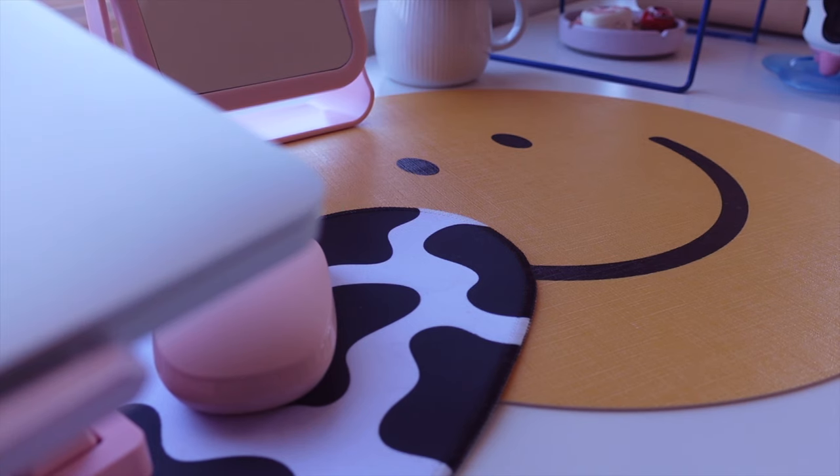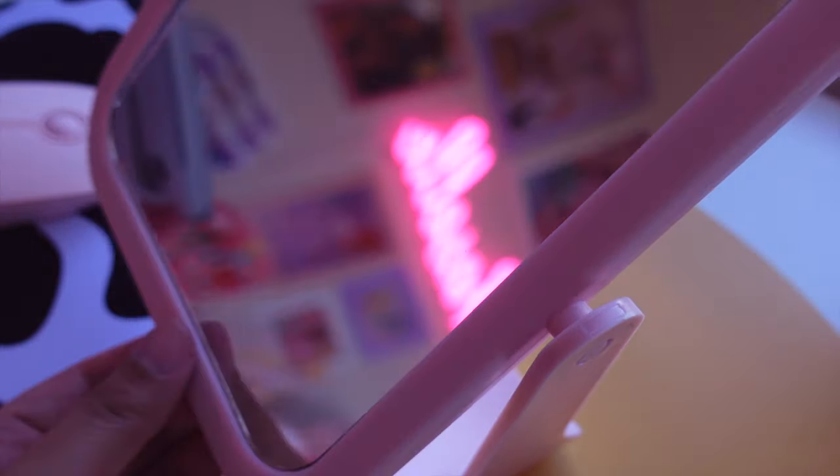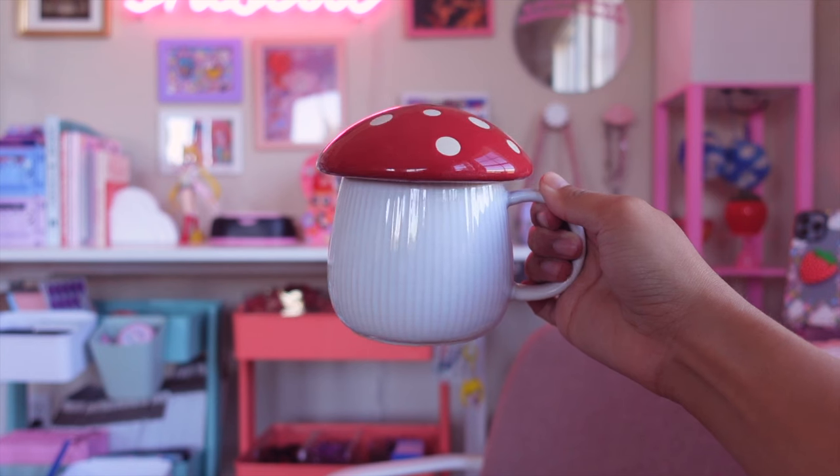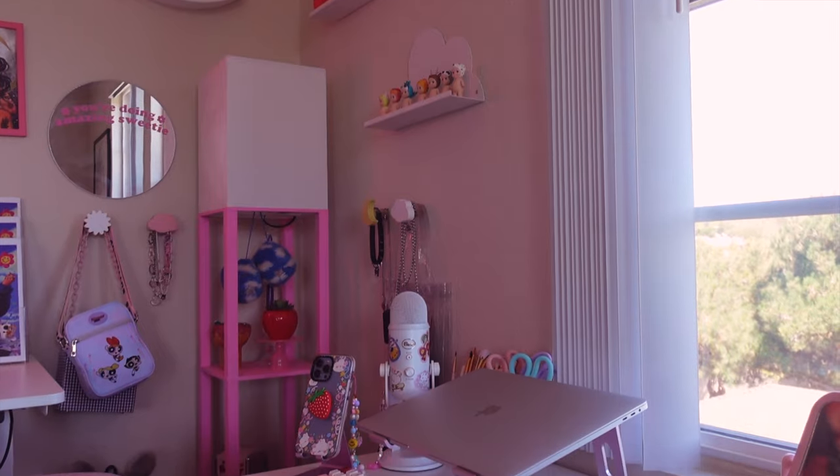This huge smiley face on my desk is actually a placemat — I think it was from HomeGoods. I like to keep it on my desk whenever I eat. I also have this mirror from Daiso that I use whenever I get ready in the morning. I always have a mug at my desk, and this mushroom one is from World Market.